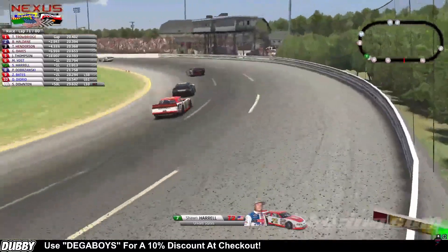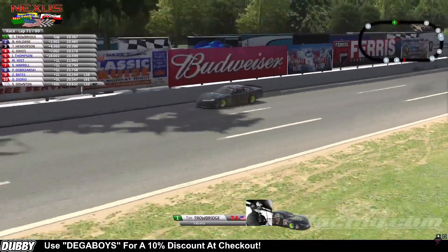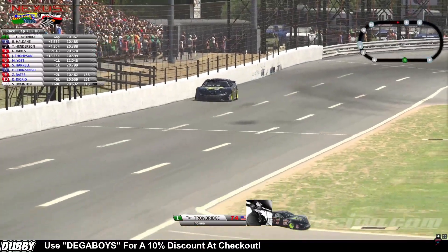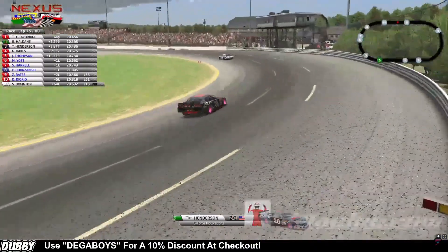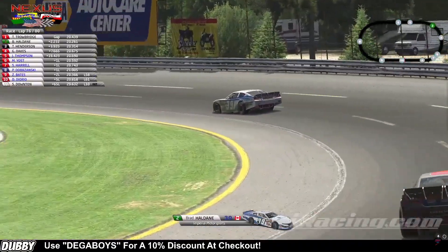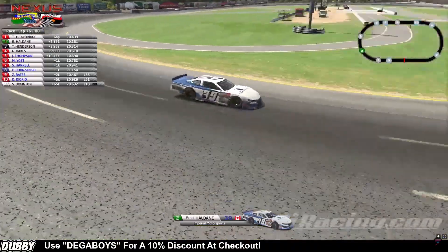That was a great job there by Matt Yost not to lose any time. Tim Trowbridge crossed the line for the DuBois with 10 to go here at Stafford — he is on a mission, already putting 3 seconds on his teammate Brad Haldane, doing a phenomenal job with tires still holding up. Brad Haldane is cutting 8 tenths of a second out of this lead over the last 4 laps. With 5 laps to go, he's got it down to 2.2 seconds. Is the 74 car fading? Does Brad Haldane have enough time to make a late-race charge at his teammate Tim Trowbridge?